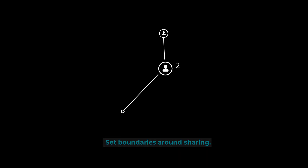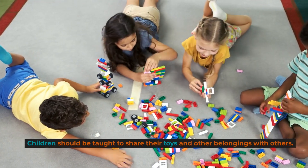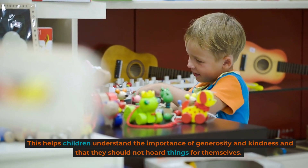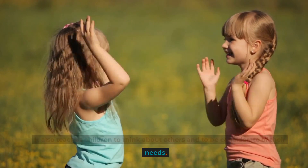Set boundaries around sharing. Sharing is an important social skill that should be taught to children. Children should be taught to share their toys and other belongings with others. This helps children understand the importance of generosity and kindness, and that they should not hoard things for themselves. It also teaches children to think about others and to be considerate of their needs.